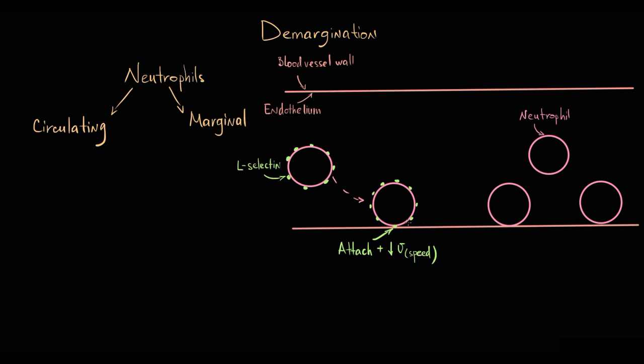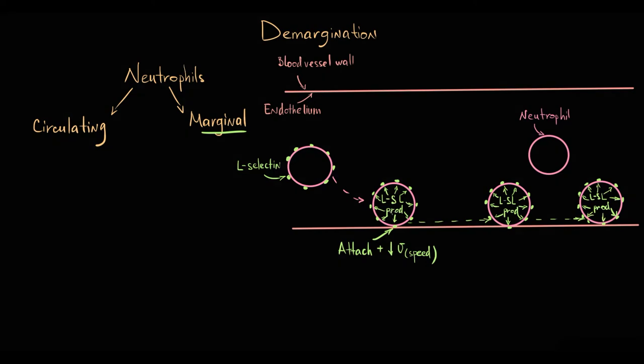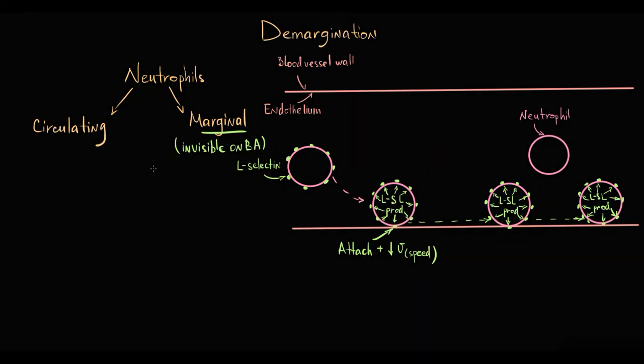As a neutrophil rolls along the surface of the blood vessel wall, L-selectins on its surface are constantly degraded and synthesized again. So for margination, neutrophils have to constantly produce new L-selectins to replace the degraded ones. This distribution is important to know because in blood analysis we don't see neutrophils traveling along the blood vessel wall in the marginal compartment — blood analysis only tells us about neutrophils localized directly in the circulation.